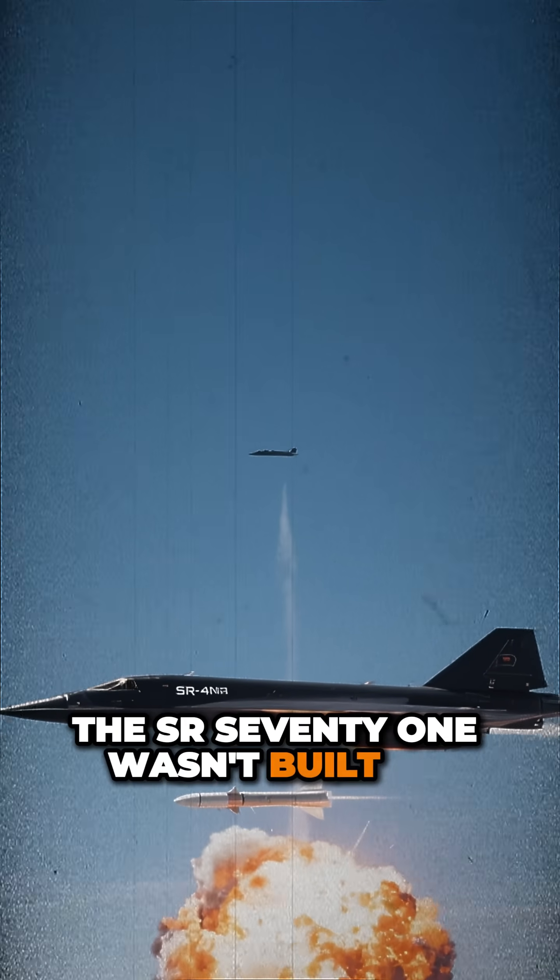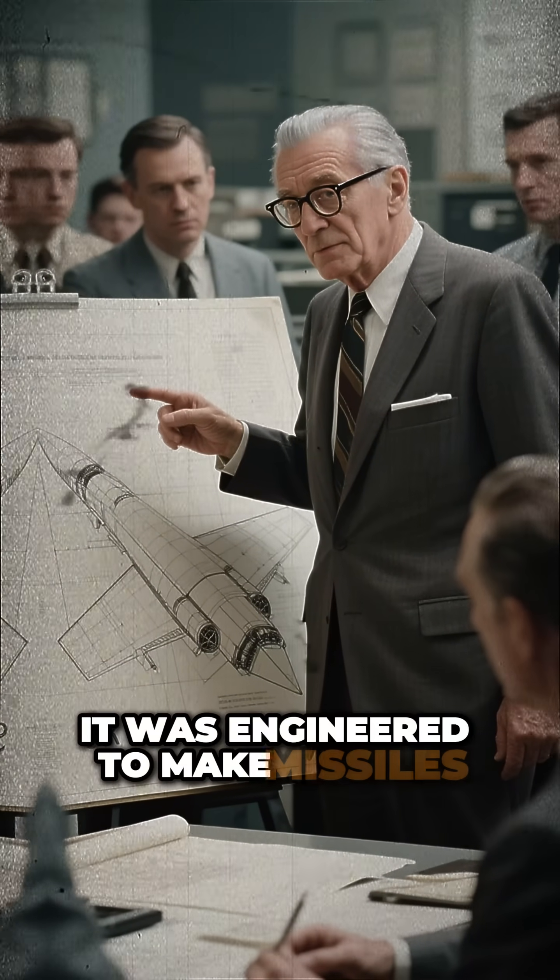The SR-71 wasn't built to dodge missiles. It was engineered to make missiles obsolete.